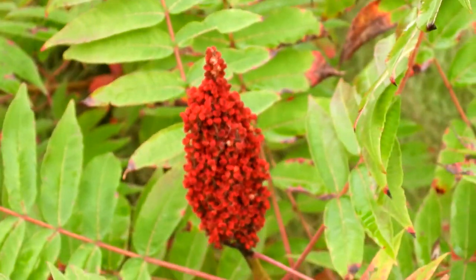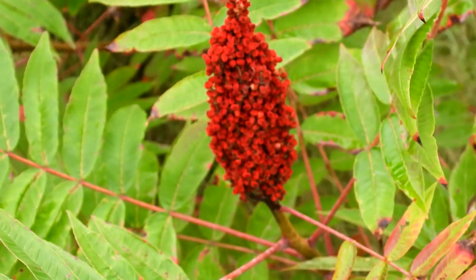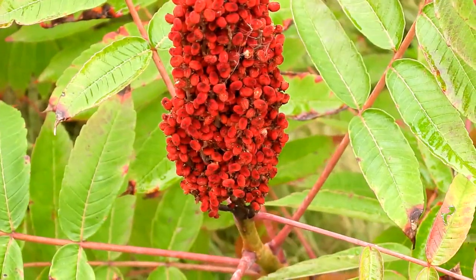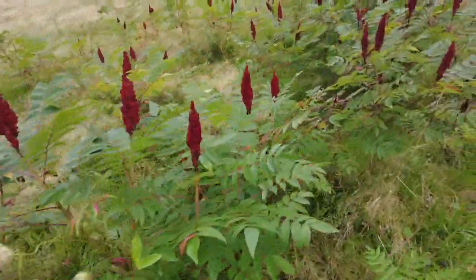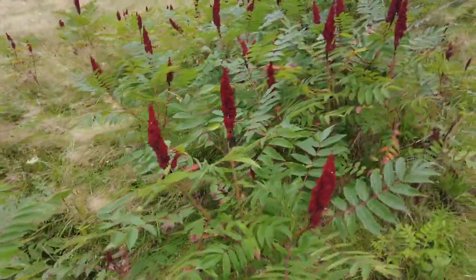How beautiful is this? This is staghorn sumac. Absolutely love these red flowers — they're like a plume. There's quite a few of them here. Just love walking into a field and finding all these red flowers.